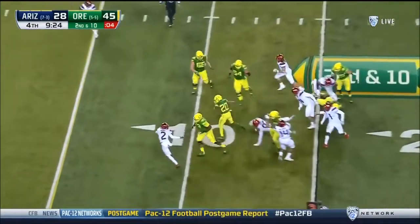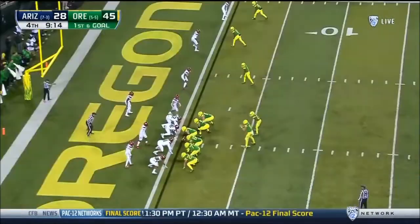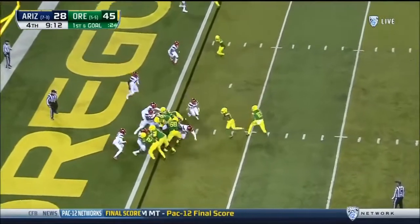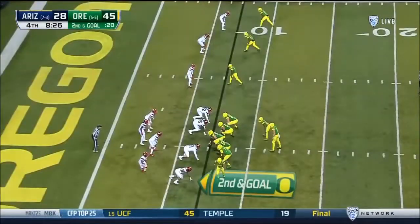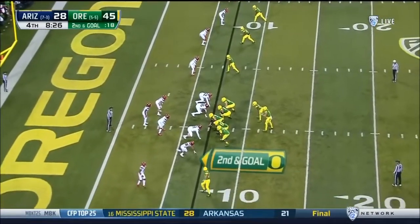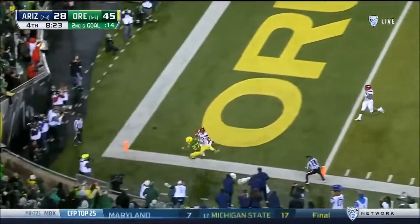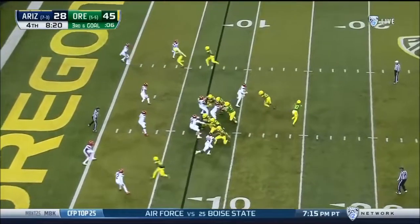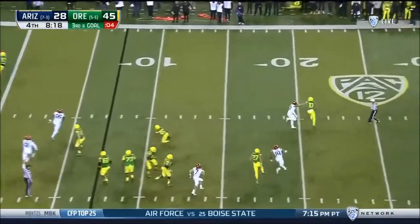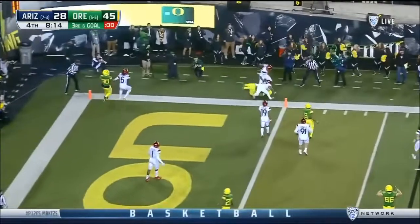Tony Brooks James sweeping left, turns it up field — Brooks James down to the one, but a touchdown is a narrow miss. Brooks James again, hit behind the line of scrimmage for the Ducks. Herbert to the corner — motion is Mitchell — rolling out, Herbert under pressure, Herbert throws, broken up.